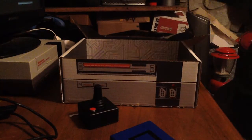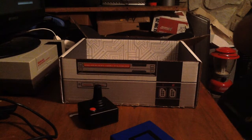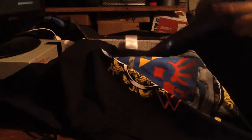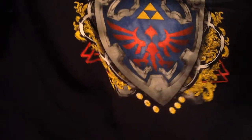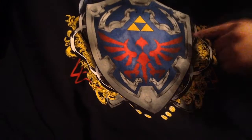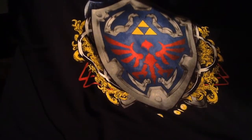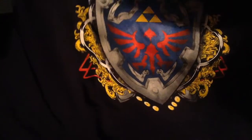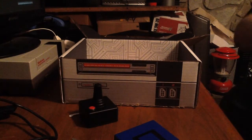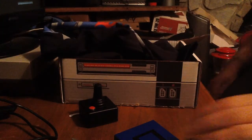It looks like the second shirt is from Zelda — as you can see, I'm not sure which Zelda it is, but it's really cute. It's got the shield, the sword, and the triforce. I know my Zelda! I'm not sure which Zelda it's from, but I know my Zelda and I like it. That is our Arcade Block for the month of April 2015.